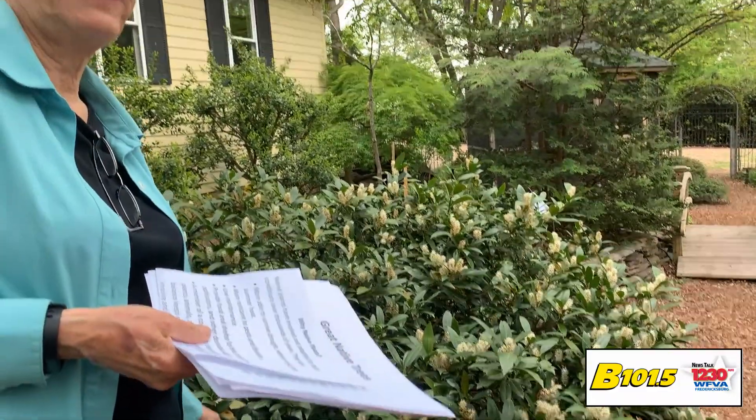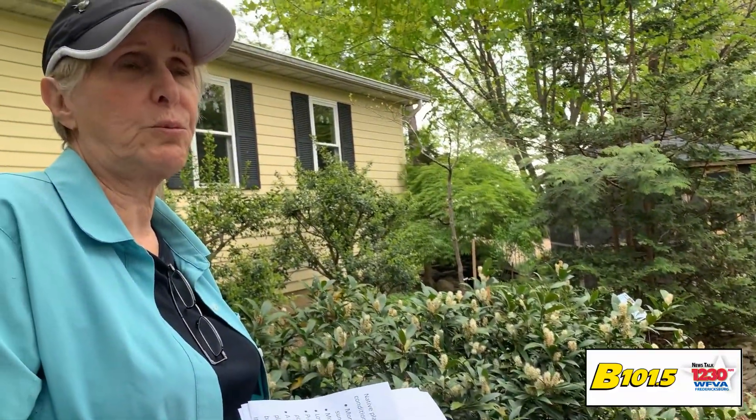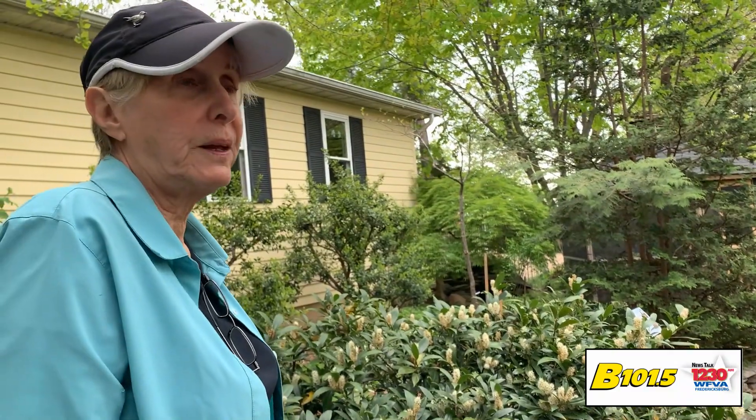This is called a cherry laurel — it's an Otto Luyken. It only gets about three feet high but eight feet wide. It smells beautiful. Believe the tags: when the tag says it gets eight feet wide, they're not lying to you. Put it where it can get eight feet wide.